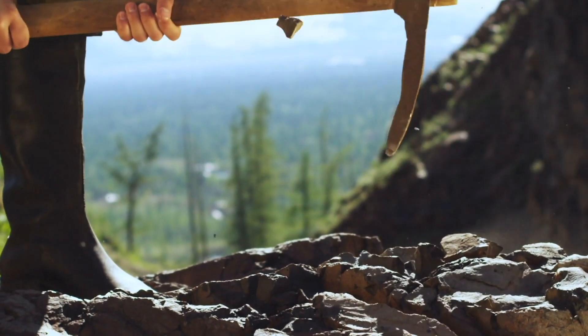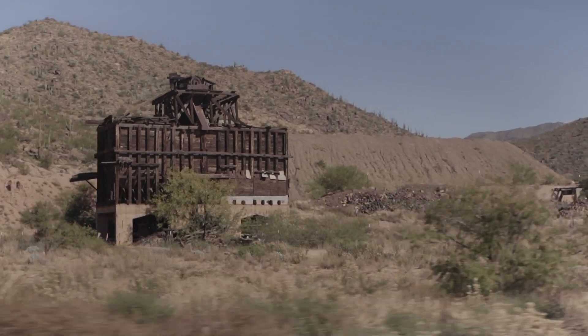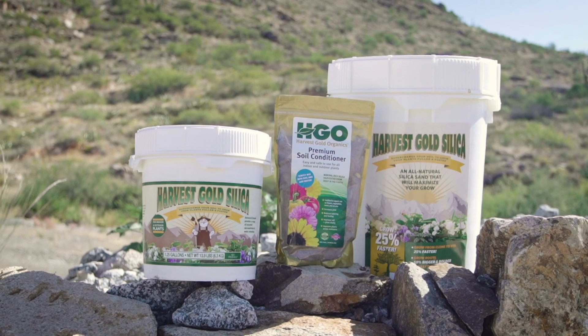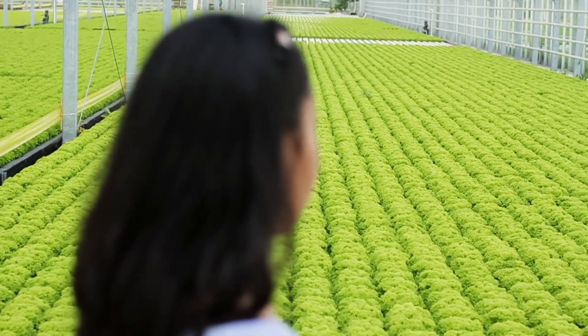It was gold that brought miners to what is now this Arizona ghost town. Today, Congress Mine is home to Harvest Gold Organics and a unique cleanup effort that has people talking about healthy plants.